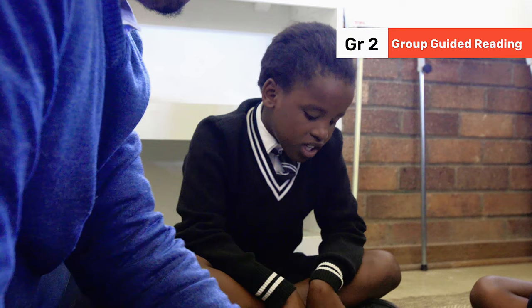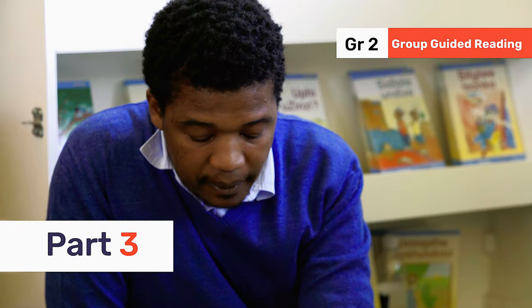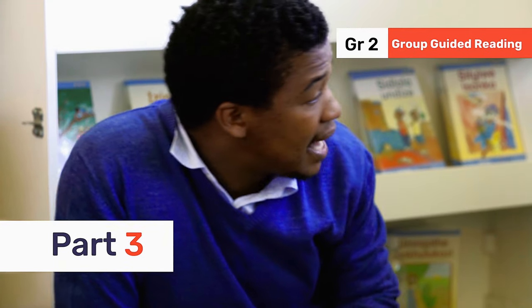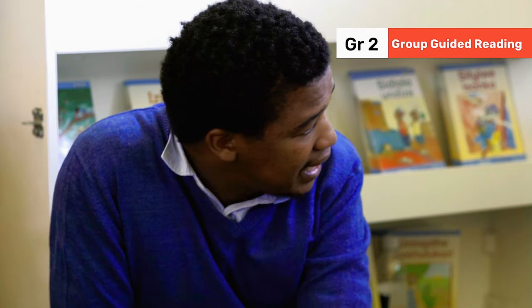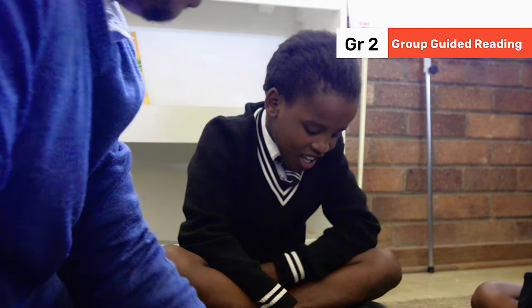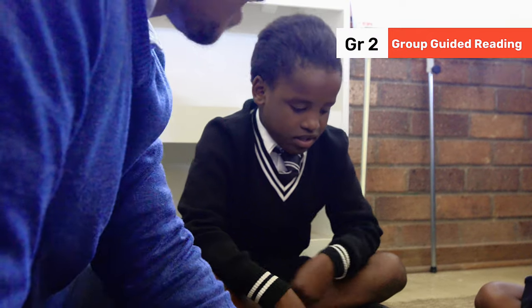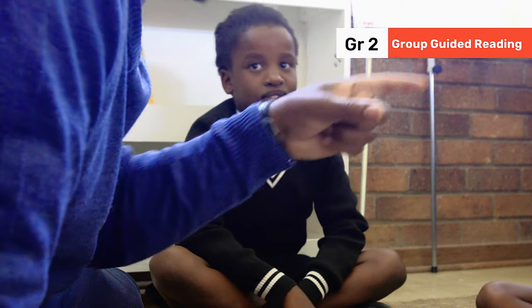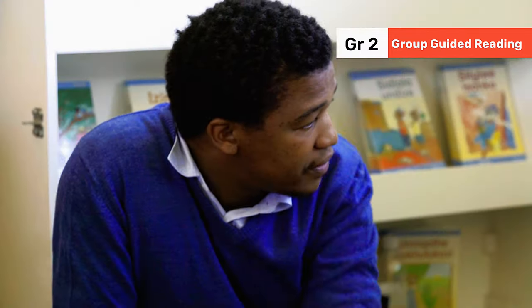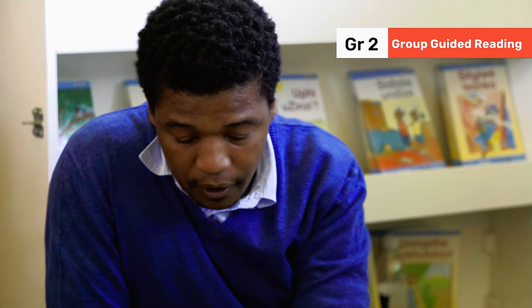Look, can you see? He's asking a question there. Let's read it again. Ria, read number 12: 'Look, can you see?' Beautiful. Read it again, and when you're asking a question, show your other group members: 'Look, can you see?' Very good.